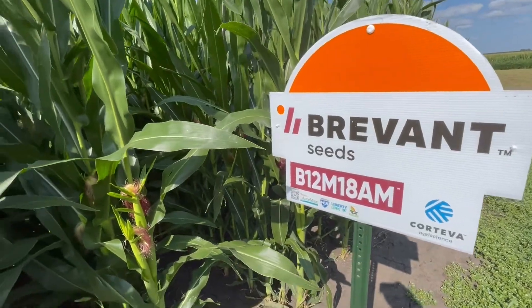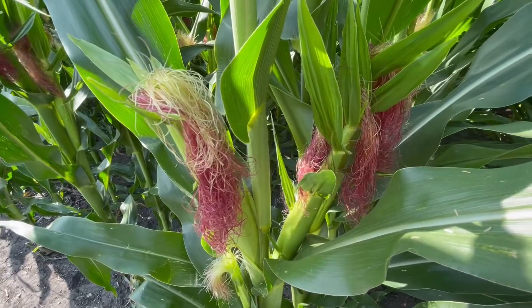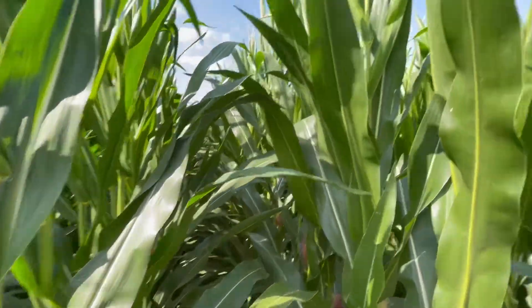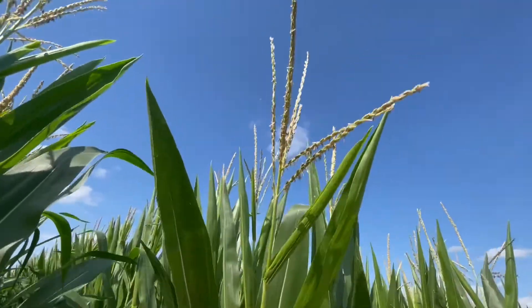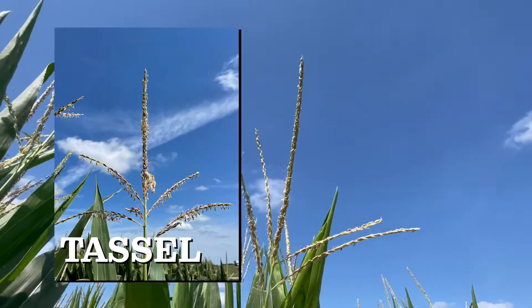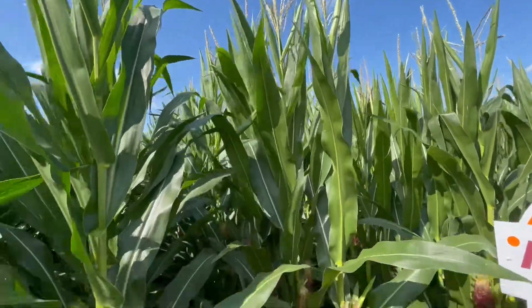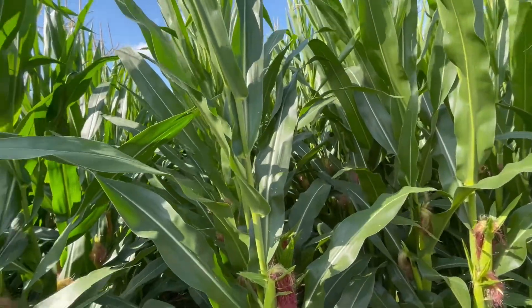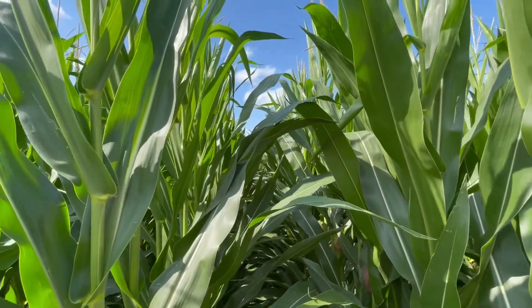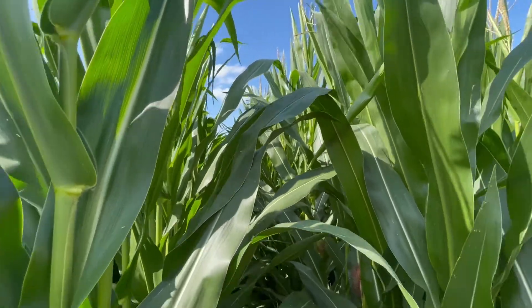Here's another Brevant. Again, look at the silks — they are very distinct. If you see silks like this out in the field, there's a pretty good chance you know where it's coming from from the breeding standpoint. Again, the main spoke on these tassels is very long, and the side branches come out at about a 45-degree angle. And again, the leaves tend to be more horizontal at the end.